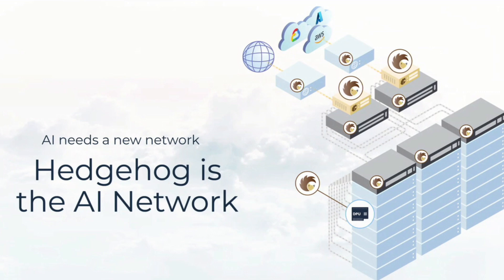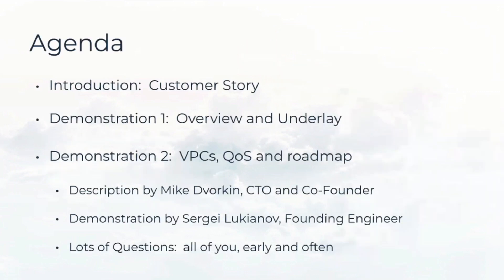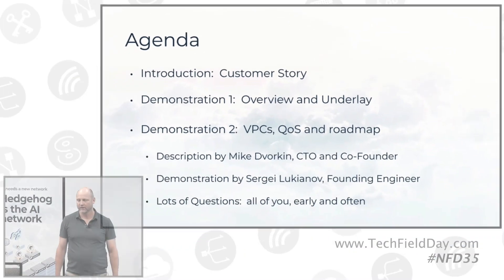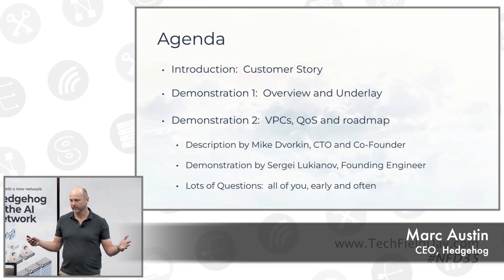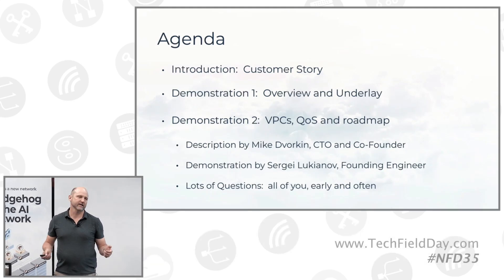Hi, I'm Mark Austin. I'm CEO and co-founder of Hedgehog. AI needs a new network, and Hedgehog is the AI network. I'm going to spend about five minutes telling you a quick customer story, then hand it off for two demonstrations. The first will be an overview of the product and the underlay network. The second demonstration will be a virtual private cloud abstraction. Mike Dvorkin, our CTO and co-founder, is going to be describing the product.